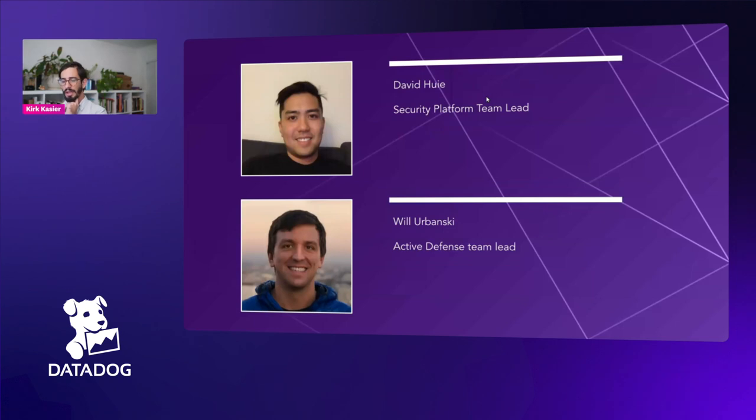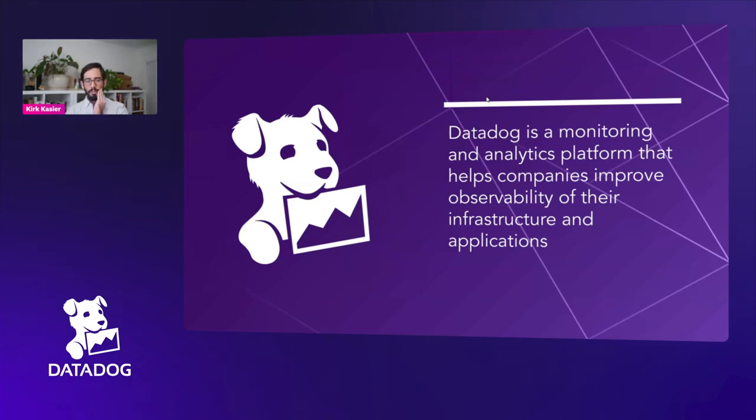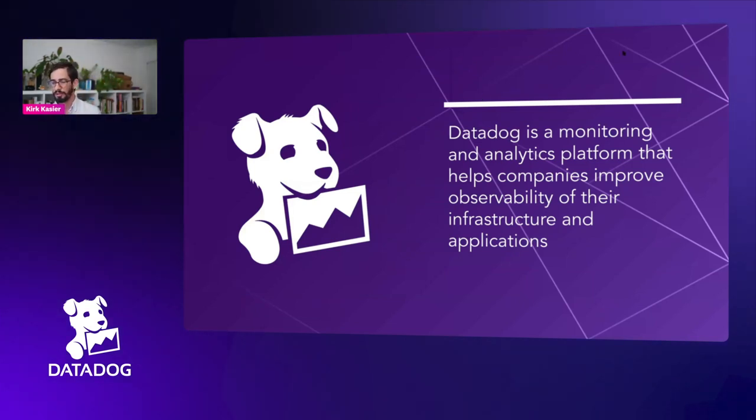Also on the call, I have David Hui from the security platform, and he's the security platform team lead. And Will Urbanski, who is the active defense team lead. So a bit of context about Datadog and why serverless is relevant to us and why it has been so impactful.